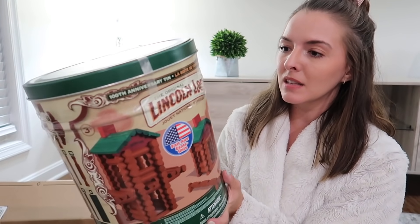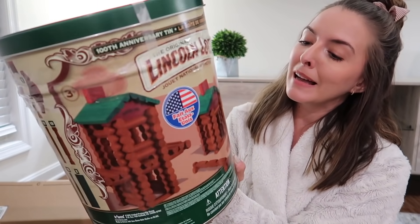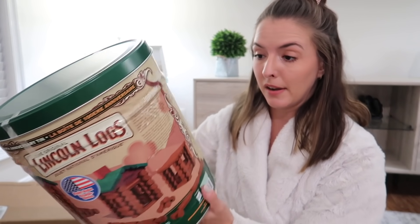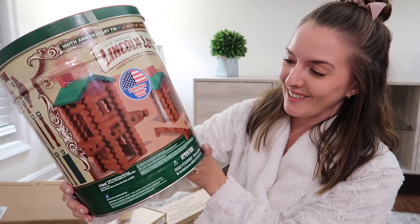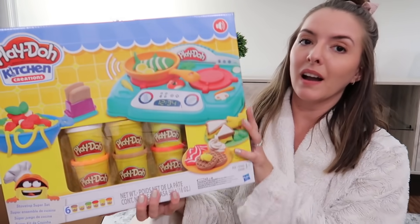Going back to kids' stuff — I've been wanting to get Lincoln Logs for ages. They can be kind of pricey but I got a great deal. This set comes with 111 pieces and it's the 100th anniversary tin. Joe says he used to play with these a lot, so now the kids will have some. I'll probably wait until Christmas to give it to them, which gives me six more months without 111 pieces all over my floor.